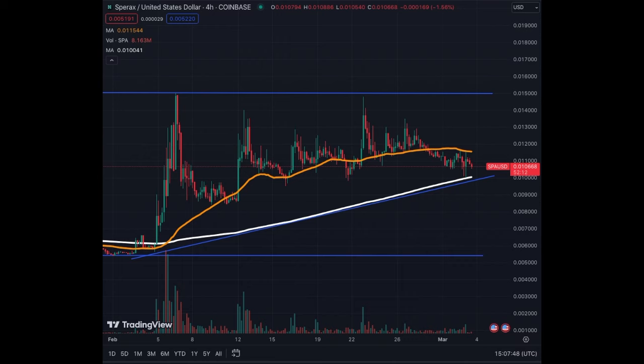As requested by one of our subscribers, we're going to have an update on Sparax, ticker SPA. I covered this asset not a long time ago, but we have more data on the 4-hour and daily charts. So we'll see how the coin has behaved.